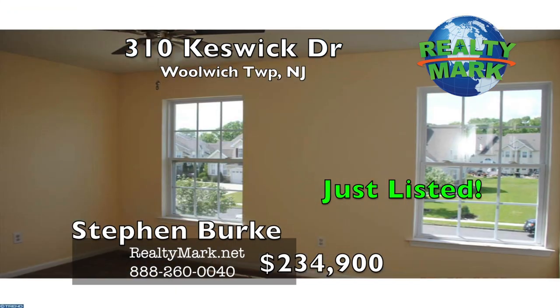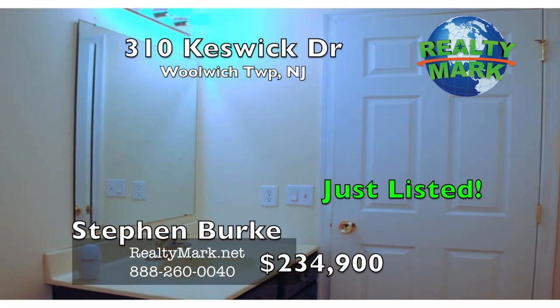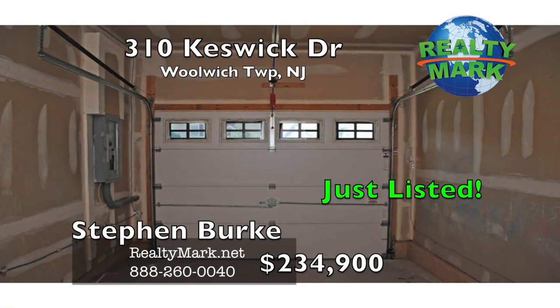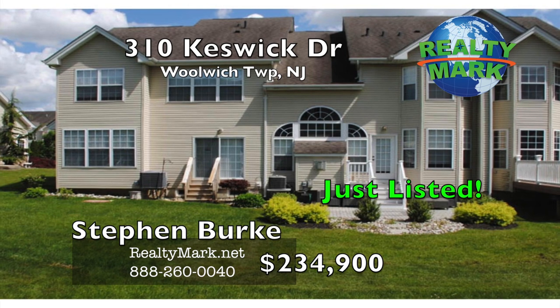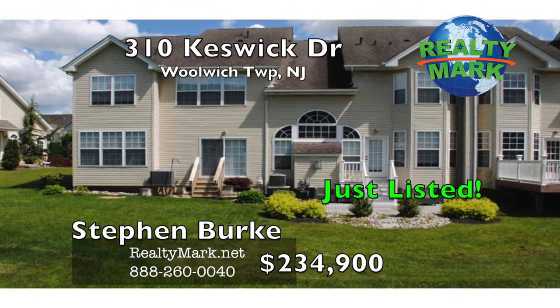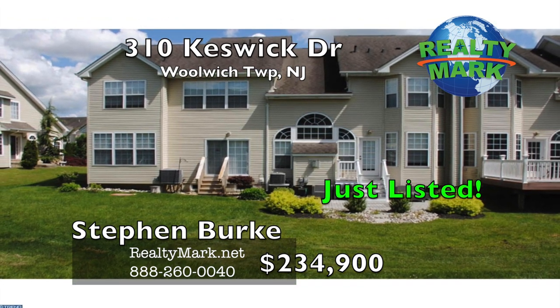On the second level, the spacious master suite features beautiful windows and a wonderful spa-style en suite bath with dual vanities, soaking tub, and a walk-in shower. Two additional bedrooms are also found on this floor. Also find a full basement great for additional storage, centrally located within convenient distance to shopping and the New Jersey Turnpike. Call Stephen Burke for more information.